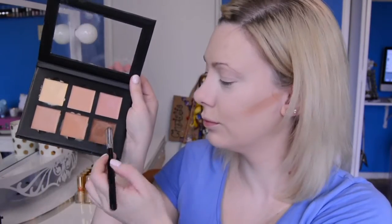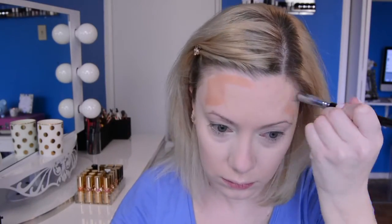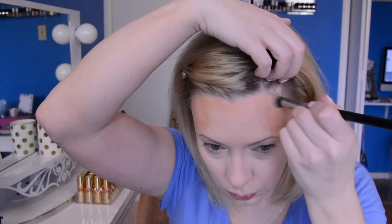To contour my face I'm using the Anastasia Cream Contour Kit, carving out some cheekbones for myself. Then I go back in with a darker color to further chisel them out underneath, deepen that area under my cheekbones, and warm up the tops of my temples and forehead. Then I go back in with a clean brush to smooth out the lines before using a beauty blender to blend everything out nice and smooth.